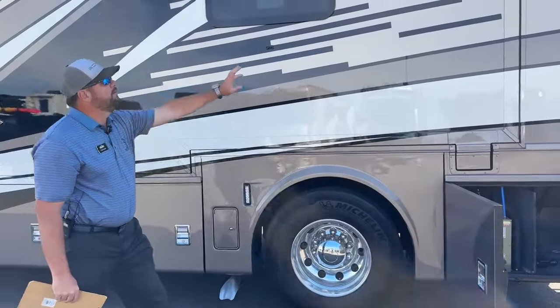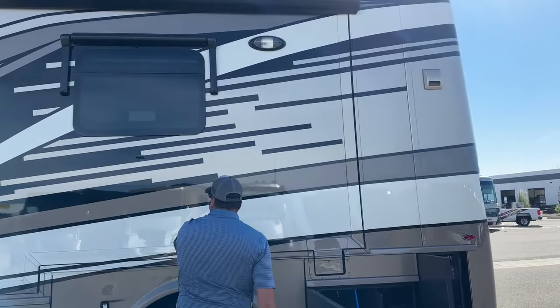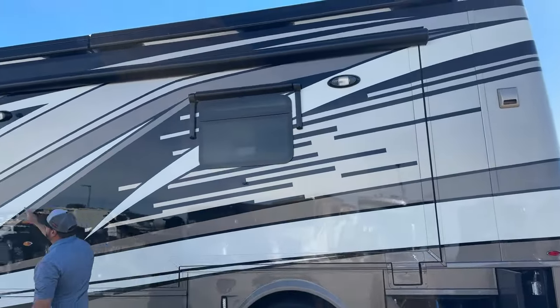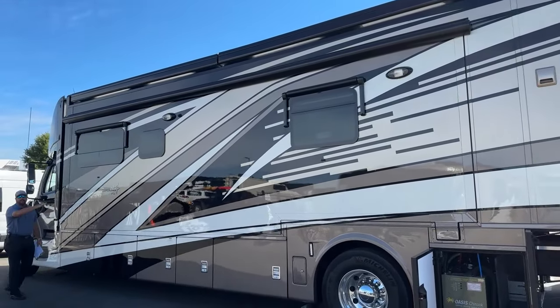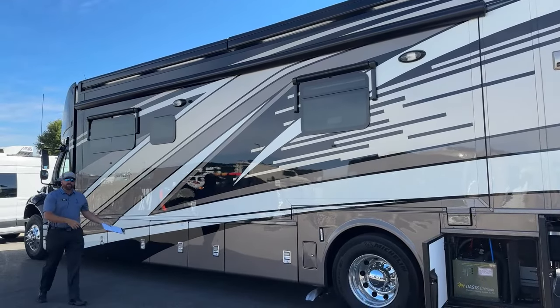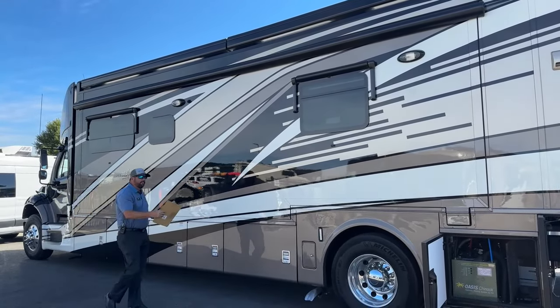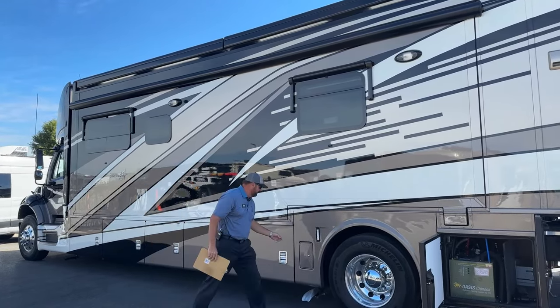Something else unique to Newmar — this slide starts here and goes all the way down to the front of the coach, so it's a full wall slide. That really opens up the inside of the motorhome. On a 37-foot motorhome with a full wall slide, it really feels like a little mini apartment with lots of room inside.